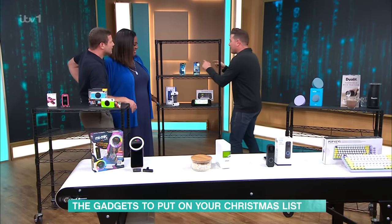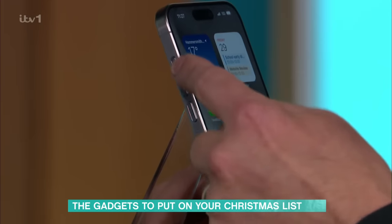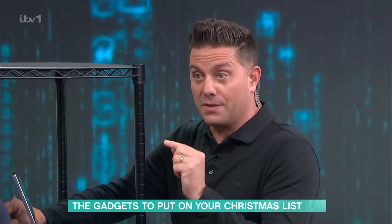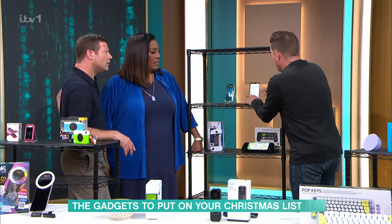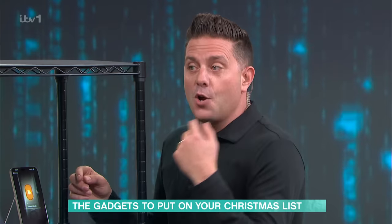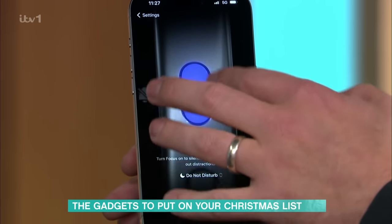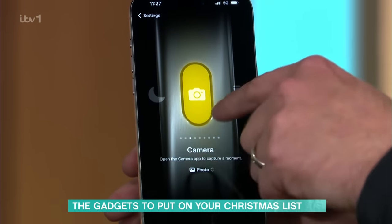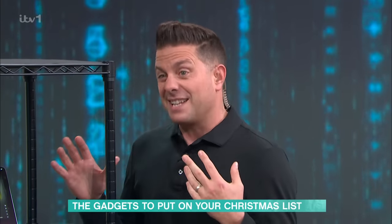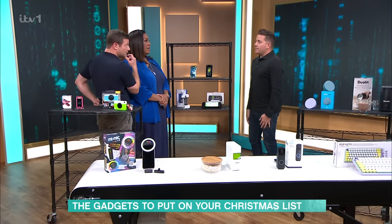The new thing on the Pro is called the Action Button. Instead of the toggle switch on the side for silent mode, it's now a customizable button. You can scroll through options — it can be a torch, Do Not Disturb, your camera — you can set it to launch whatever you want as soon as you press it.